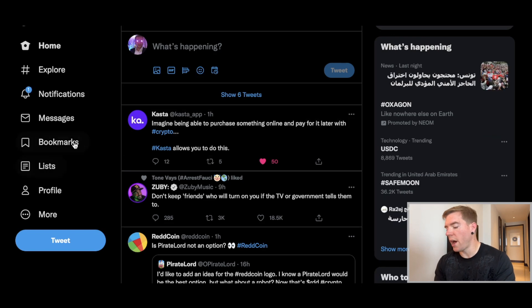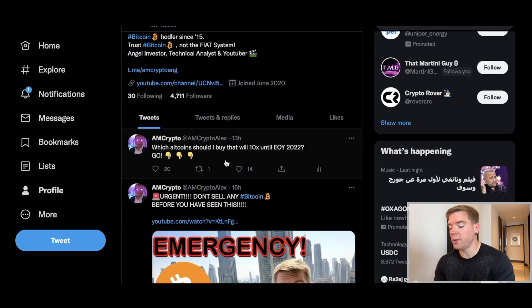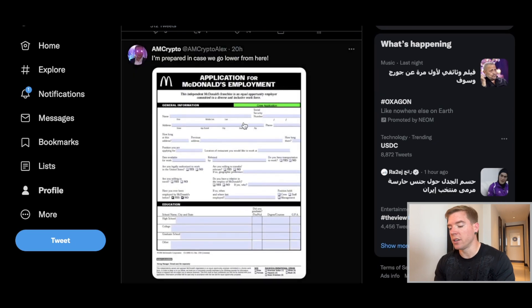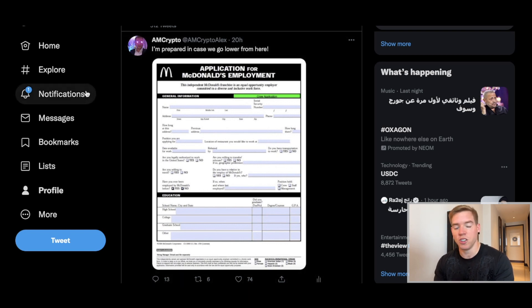Don't forget to follow my Twitter — my handle is AMCryptoAlex. I share a lot of valuable information there and I'm pretty active. I also post some funny stuff — like that I'm prepared if we go lower to apply to work at McDonald's. Obviously it's a joke — I don't want to offend anybody working at McDonald's, there's nothing wrong with that.